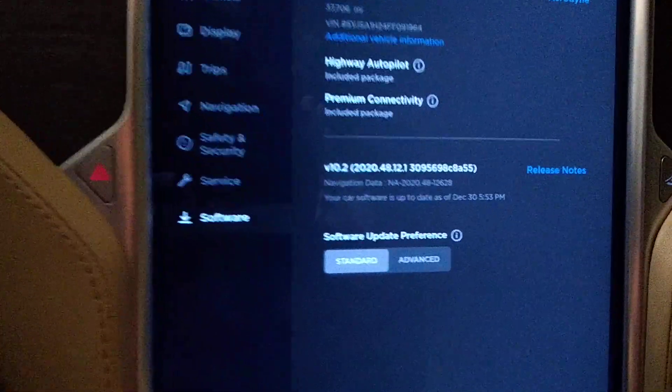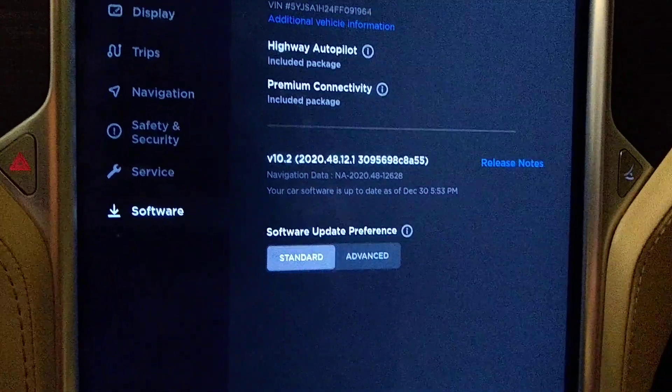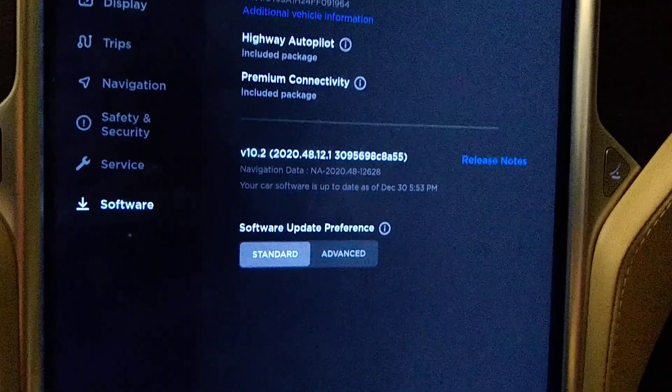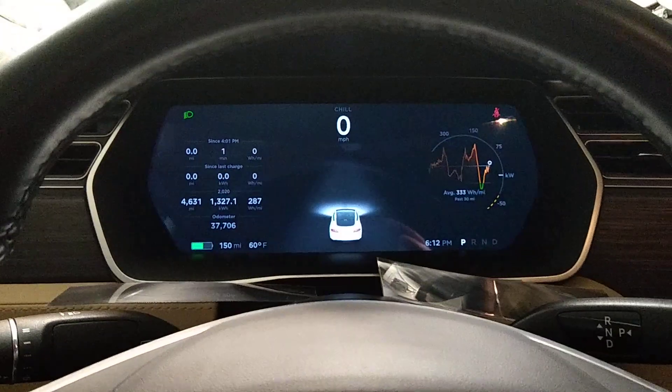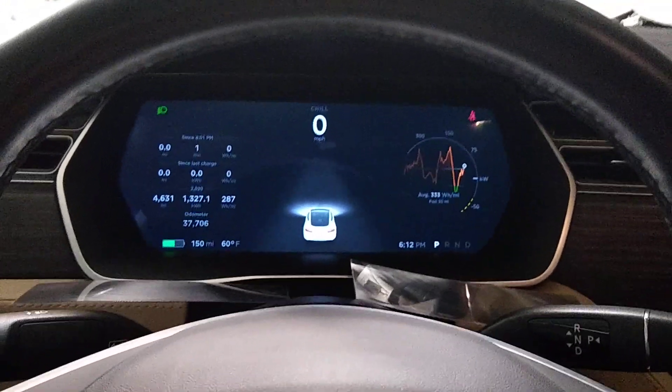Fortunately for me, I don't have this update because I am a late adopter when it comes to these things. I like to learn from other people's misfortunes, so I stopped at 48.12 and I don't have the 48.26 that apparently causes a problem — no pun intended — in some people's eyes with the instrument cluster.